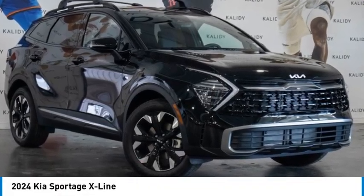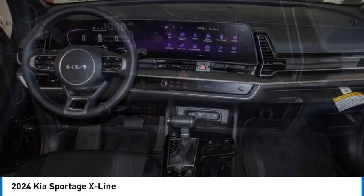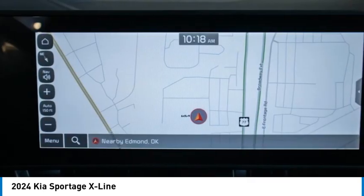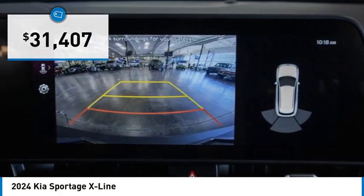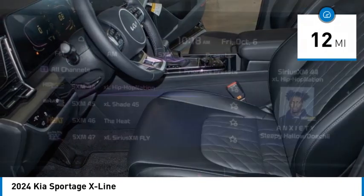We are pleased to show you the 2024 Sportage. With its sleek and stylish exterior and its roomy, feature-laden interior, the Sportage both looks good and performs well on the road, and is priced below $35,000. This vehicle has less than 100 miles. Here are some of this vehicle's great options.